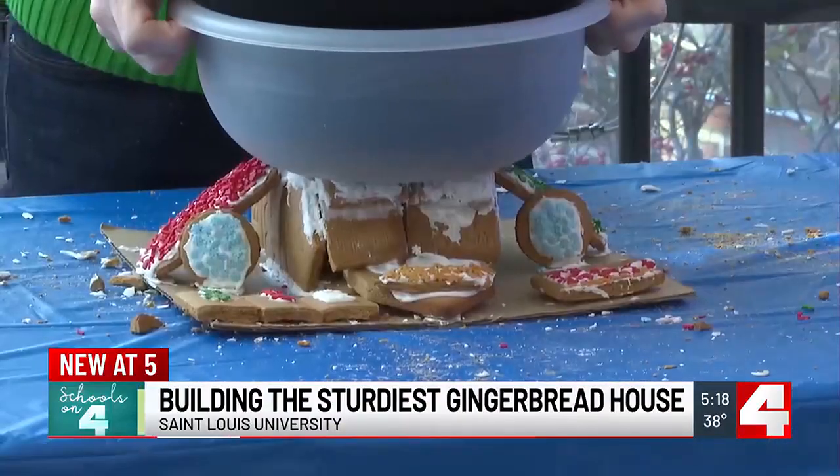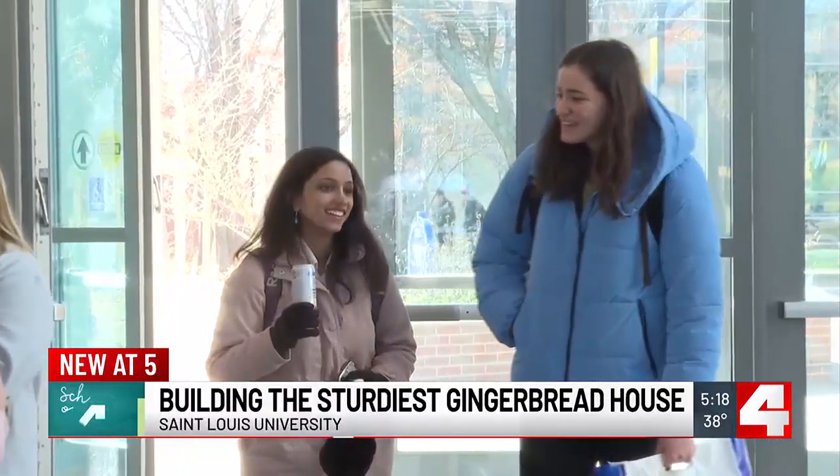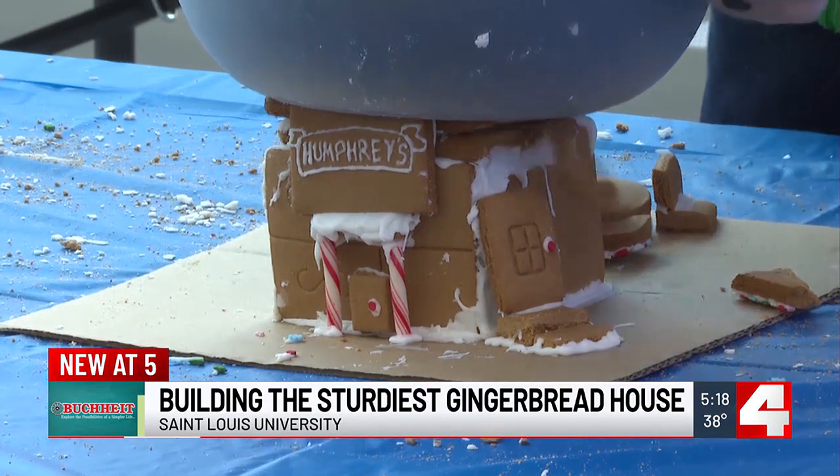They're building teamwork, ingenuity, and holiday spirit. And while some houses crumbled under pressure, these students' passion for engineering is rock-solid. There's 40 pounds — solid structure, solid structure, well done.